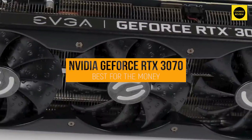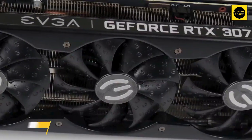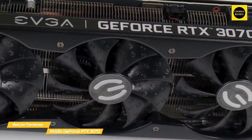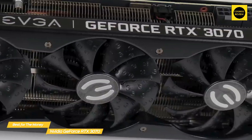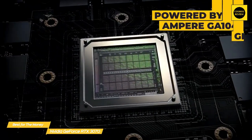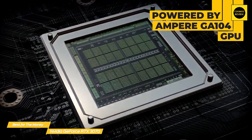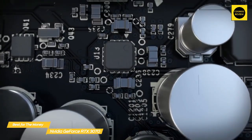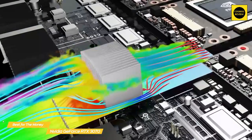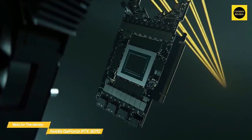First up, the NVIDIA GeForce RTX 3070 — our pick for best graphics card for the money. The combination of performance and price gives you excellent value and puts the RTX 3070 in the sweet spot for 1440p gaming without the extra power draw. It's powered by the Ampere GA104 GPU and is the only card in the Ampere lineup with a reasonable level of power consumption at 220 watts, which also takes cooling requirements down a couple of notches — great news for those without extra room in their cases.